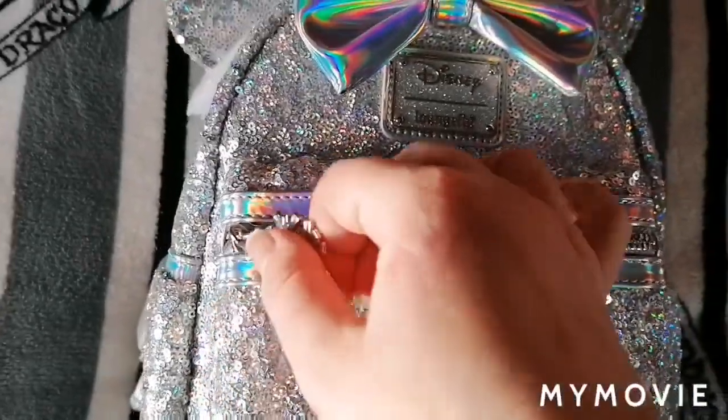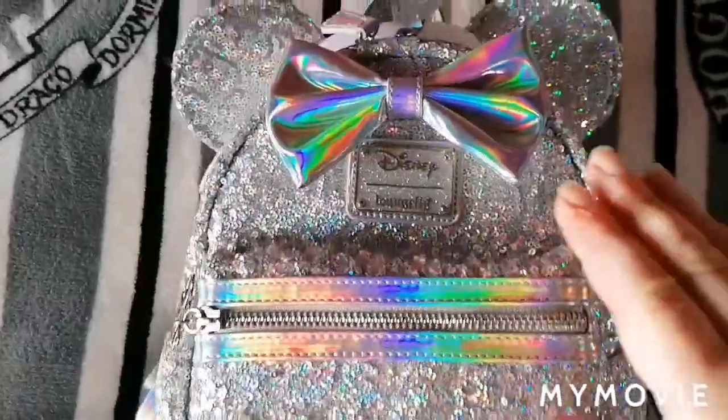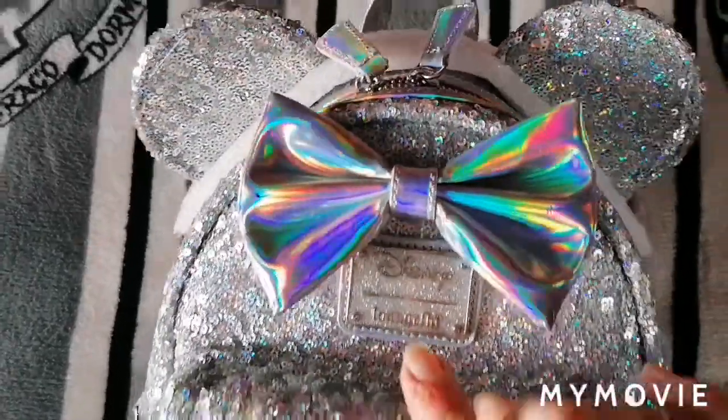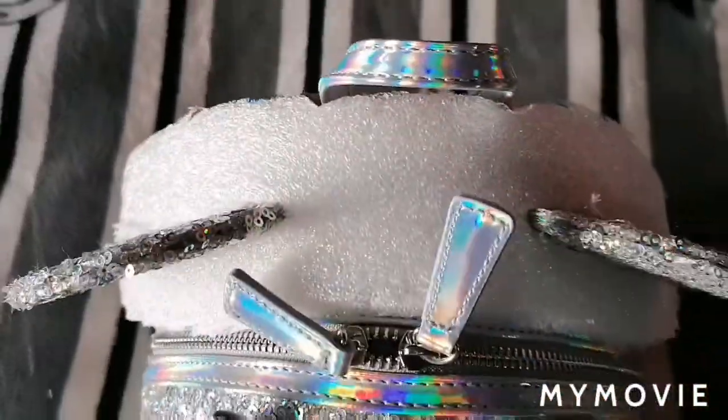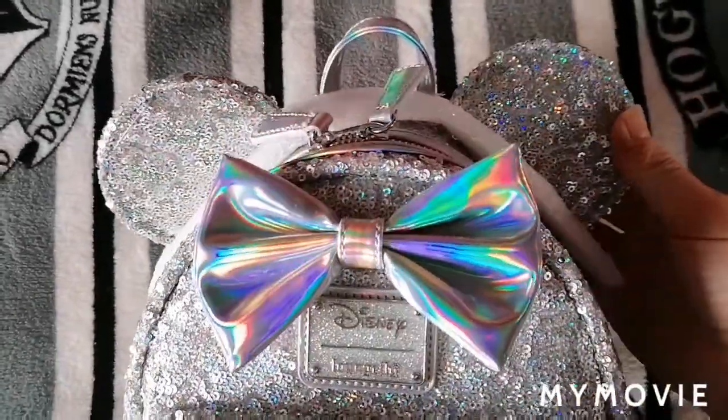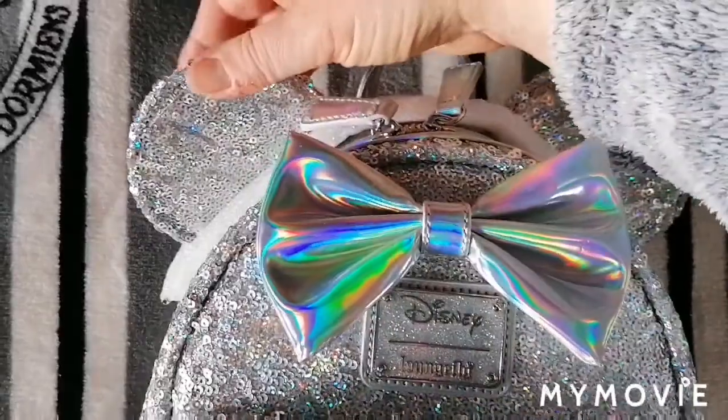For this little pocket here, we then have the Disney Loungefly logo and the holographic bow. Let's have a look at the lining — oh, look at the ears as well, this is awesome.